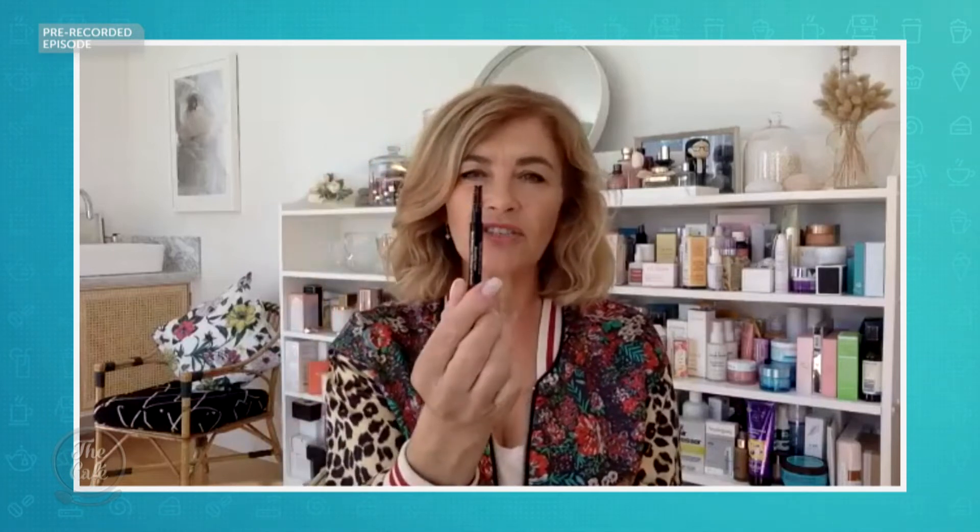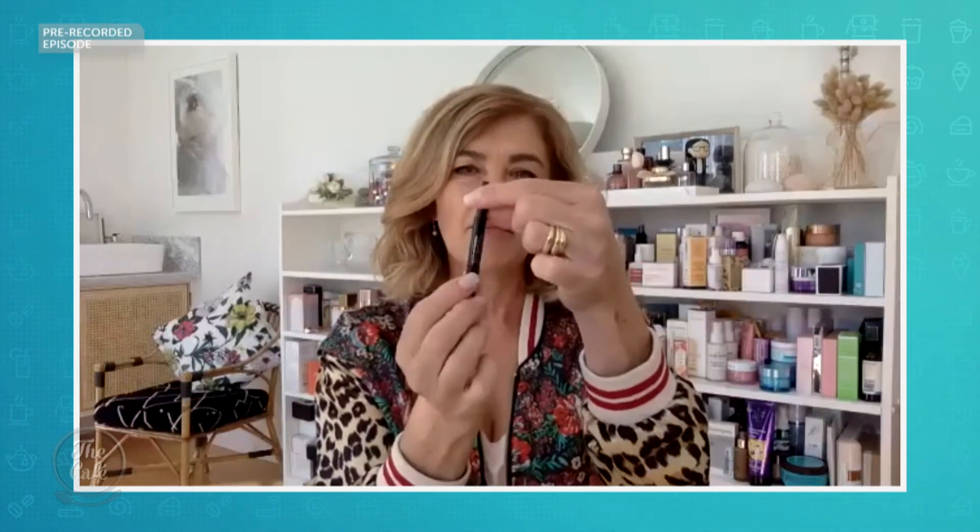A pencil is a great tool — anyone can use a brow pencil with short, sharp, feathery strokes. A lot of pencils these days have an invaluable tool on the end: a little spoolie brush, like a tiny bottle brush, and that will help you groom away any mistakes you might have made when trying to draw on the effect on the brow.